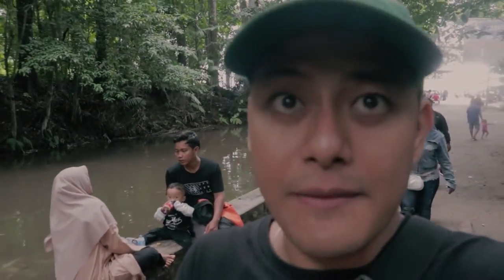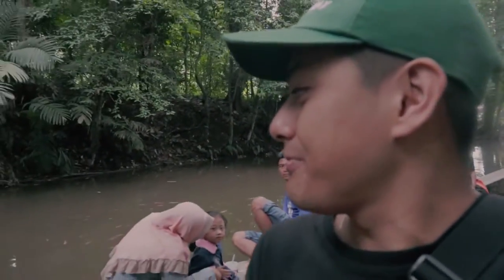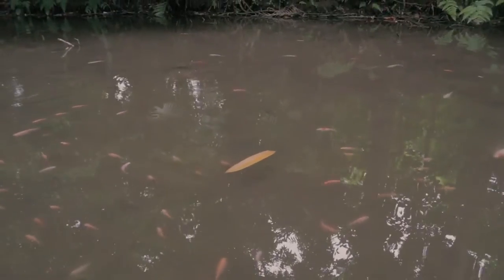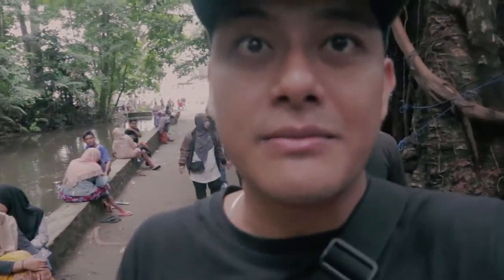Di sepanjang jalan rame juga sih pengunjungnya. Terus banyak orang-orang yang mancing, eh tapi gak boleh mancing sih. Di sepanjang itu orang-orang warung jualan.